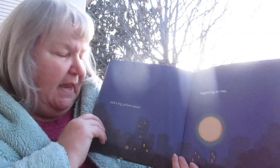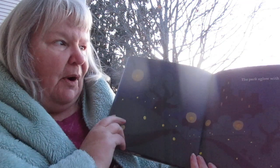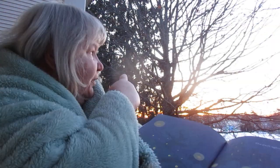Trees, houses, and a big yellow moon beginning to rise — there's the moon and the sun is beginning to rise behind me. The park, a globe with gold fireflies. See the fireflies? And you can see my park lights are on here too.